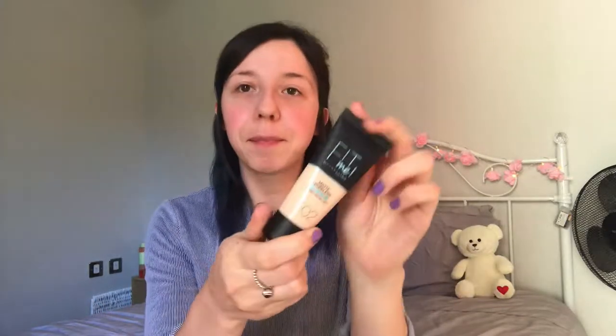Next we'll move on to foundation, and for foundation I got the Maybelline Fit Me Matte Poreless, normal to oily skin, in shade 102. If you saw my Boots haul video you would have seen me say I found it really difficult to find a shade. The Fit Me shades were more yellowy-based whereas I need a pink-toned foundation because I've got rosy cheeks naturally. But I've heard a lot of good things about this, so I'm hoping it becomes one of my everyday favorites.